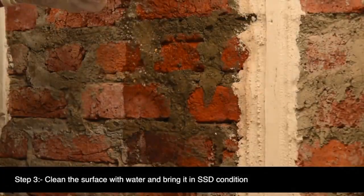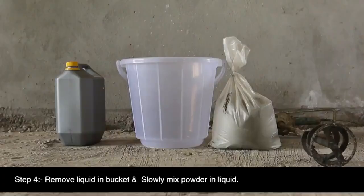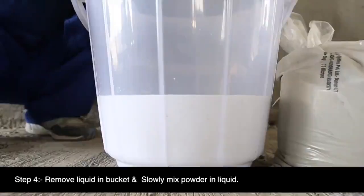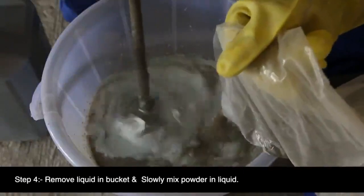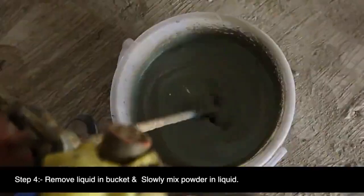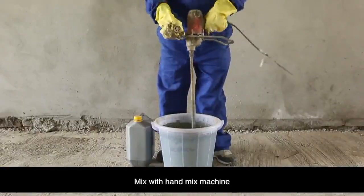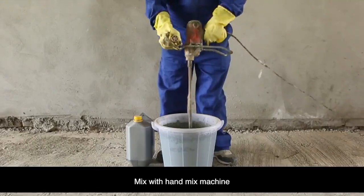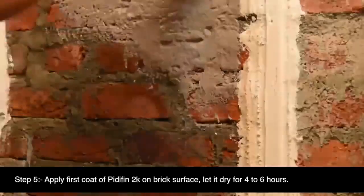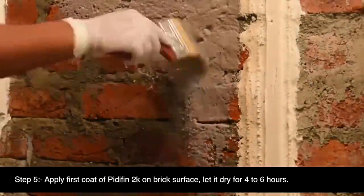Step 3: Clean the surface with water and bring it to SSD (saturated surface dry) condition. Step 4: First take the liquid polymer in a bucket, then slowly mix the powder components with the polymer using a hand mix machine. Ensure the polymer and powder are mixed accurately, and that the full quantity is mixed at one point in time. After mixing, let it settle for two to three minutes. Step 5: Apply the first coat of PrettyFin 2K on the brick surface and let it dry for four to six hours.